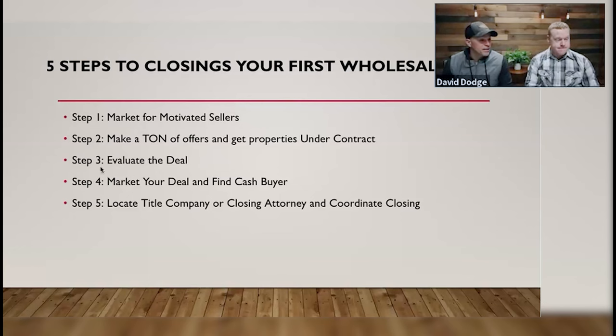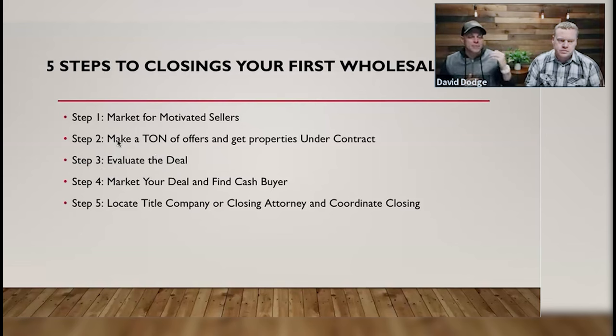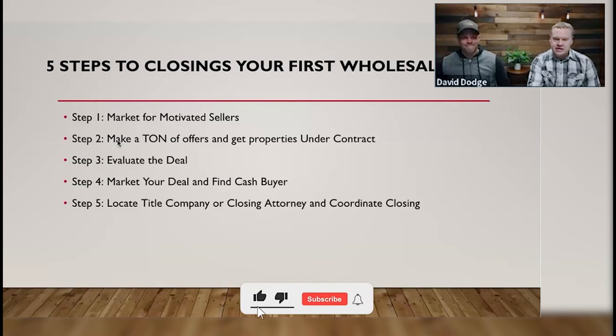Step three: evaluate the deal. That's what we do in order to make the final offer. Most of the time we'll make an initial offer to see if they're motivated, and then if they're in the same ballpark as us, that's when we really start evaluating the deal — that's why this is step three and not step two. A lot of new investors want to confuse this. It's not a deal if it's not under contract, first of all. As a new investor, you would spend way too much time what-if-ing and thinking about properties before you put it under contract.